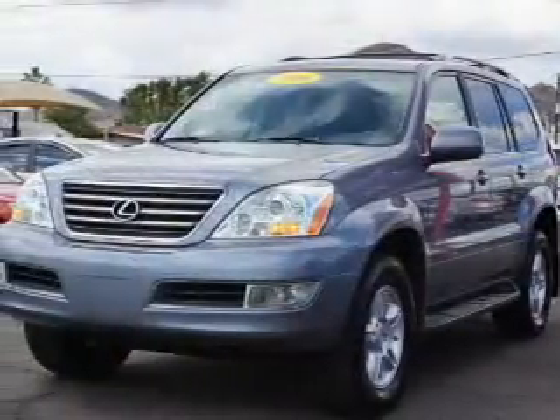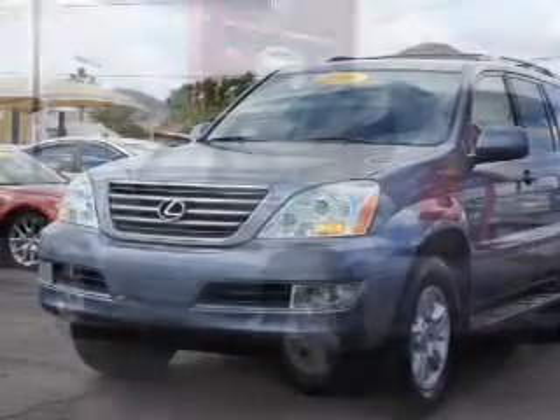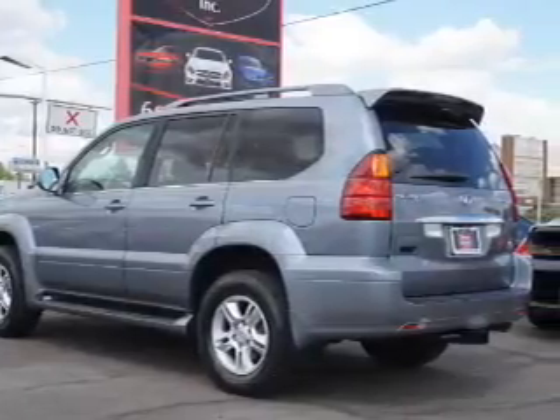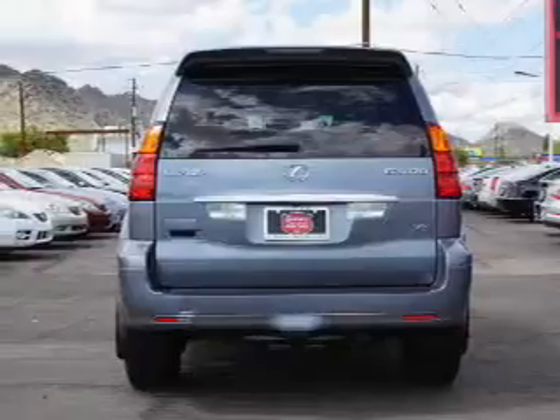The features include a power sunroof, auto-dimming mirrors, an alarm system, roof rails, keyless entry, rain-sensing wipers, independent suspension, brake assist, traction control, and stability control.